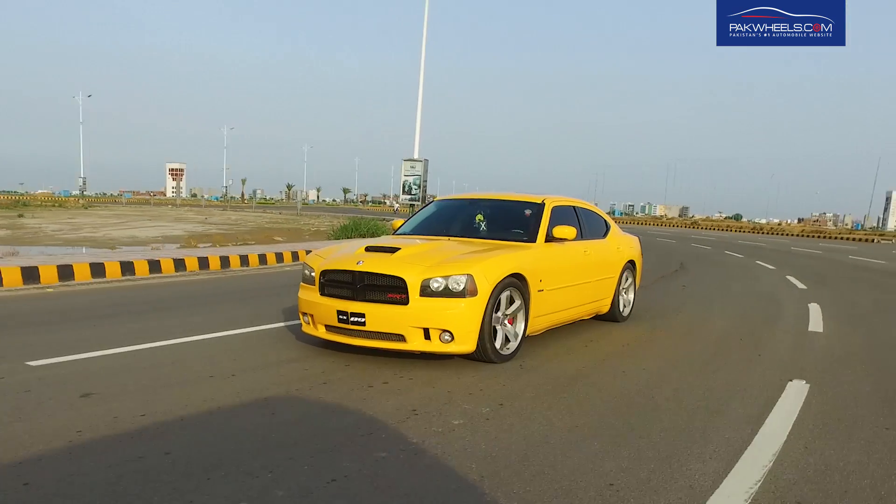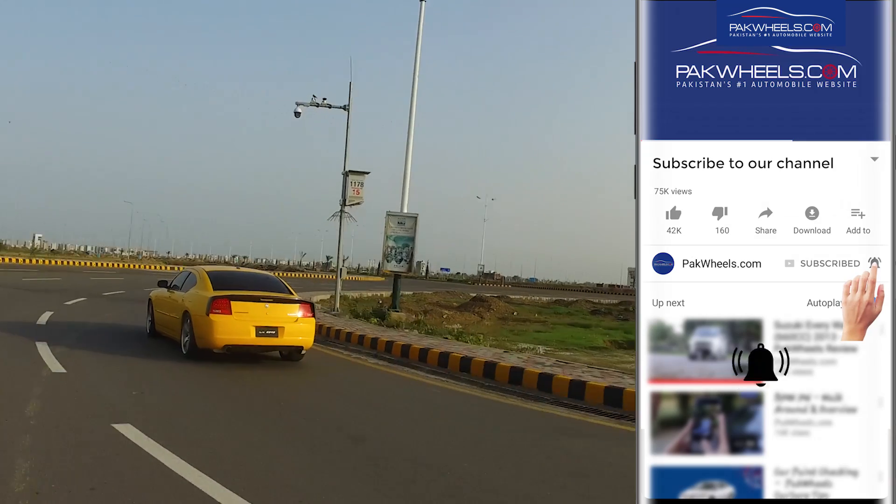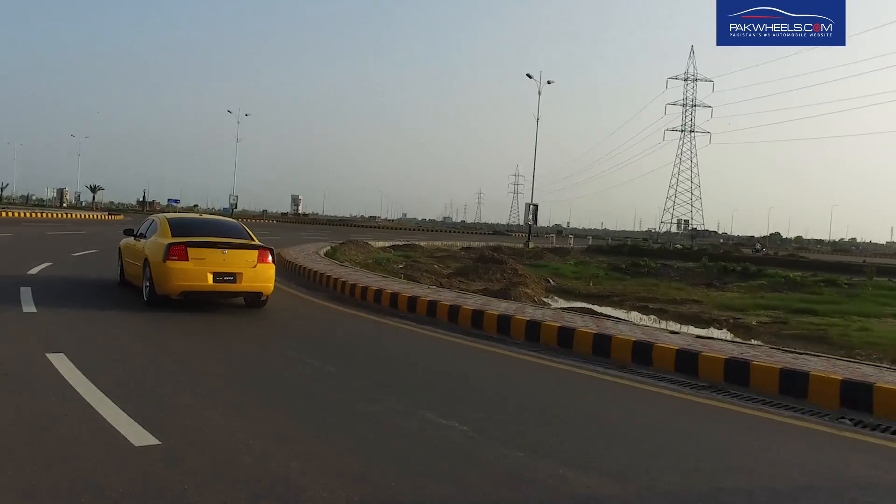Today, a new Dodge Charger's price ranges from $30,000 to $100,000 depending on the variant.